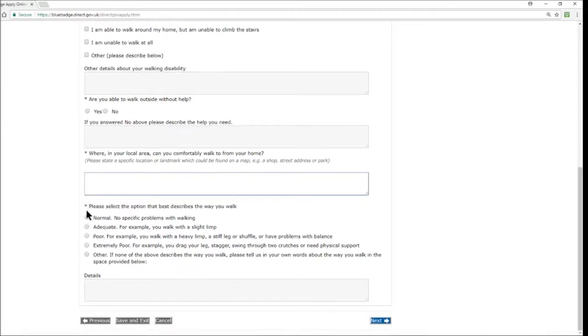Then select the option that best describes the way you walk: normal — no specific problems; adequate — for example a slight limp; poor — for example a heavy limp, stiff leg, shuffle, or balance problems; extremely poor — for example dragging a leg, staggering, swinging through two crutches, or needing physical support — or other, where you describe your walking in your own words. Once you've completed this section, hit next.